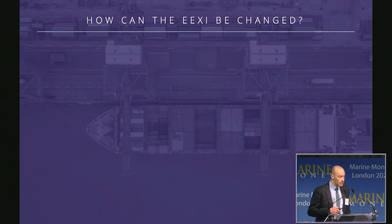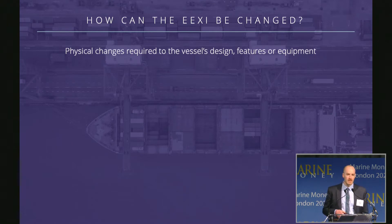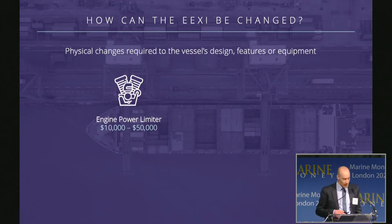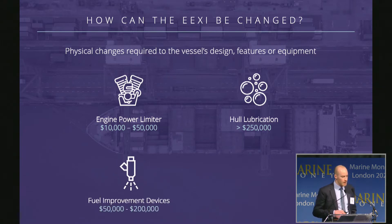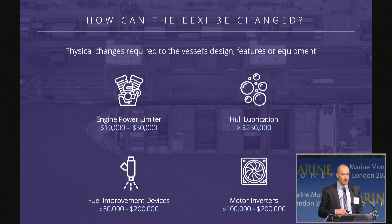If the attained score is above the required, how can we actually reduce it? Since the score measures the design and features of a vessel, it can't be improved by any operational means — the vessel must make physical changes. Options include the Engine Power Limiter (EPL), which restricts the maximum power of the main engine; hull lubrication to reduce the vessel's friction through the water; hull fuel improvement devices to make the main and auxiliary engines more efficient; and motor inverters to improve the efficiency of electrical motors on board. In reality, most vessels would probably opt for EPLs due to the ease of implementation and reduced cost.